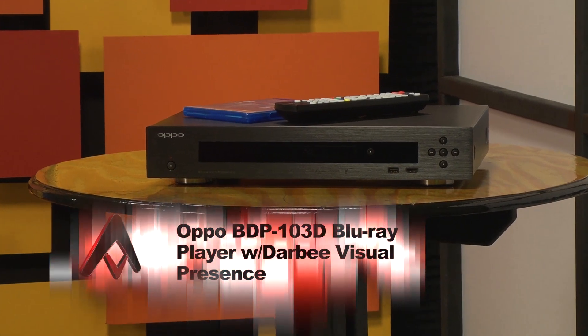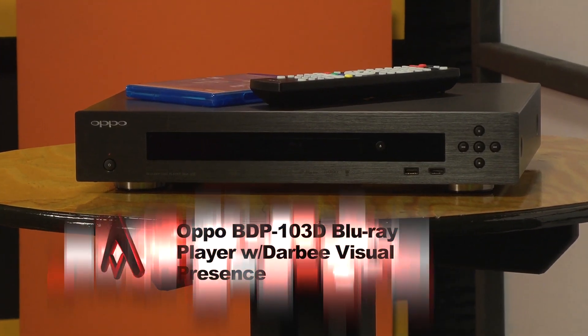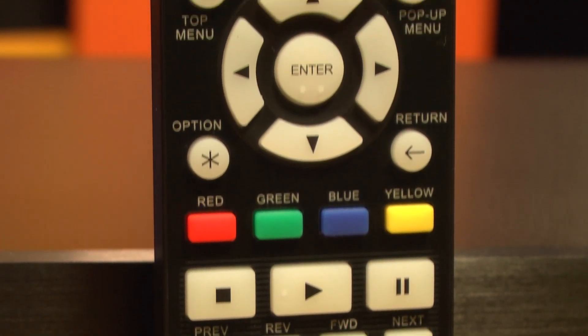DVP isn't over the top — in fact, you may not even be able to see it if you don't really know what you're looking for. Fortunately, the BDP-103D gives you a button on the remote which lets you engage and test the various Darbee modes. There are three: high def, gaming, and full pop. I tried all three, and here are my thoughts.